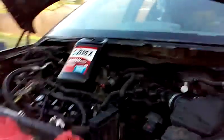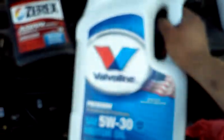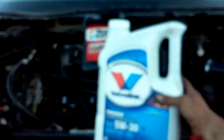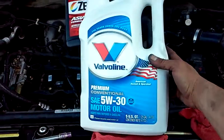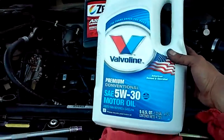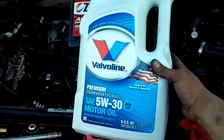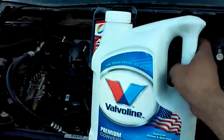We're also going to make sure that we use only Valvoline premium oil. If I can get my camera to focus on there — there you go. We're going to use Valvoline premium oil just to keep it simple because of the chemical makeup. This will ensure that this engine gets another two to three hundred thousand miles out of it.